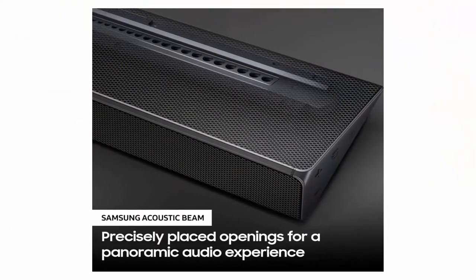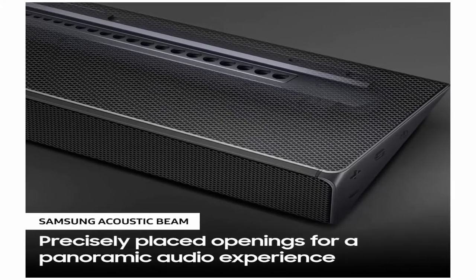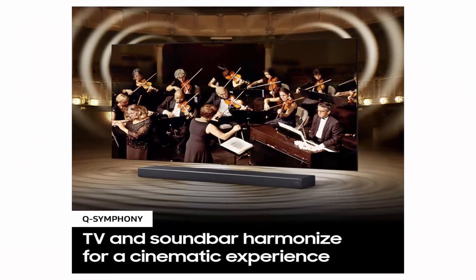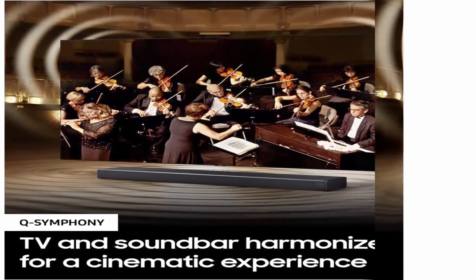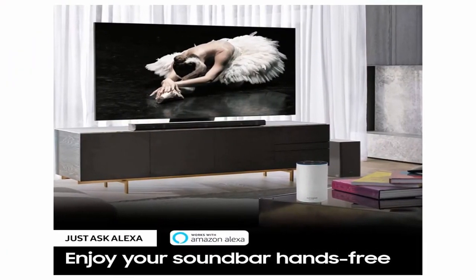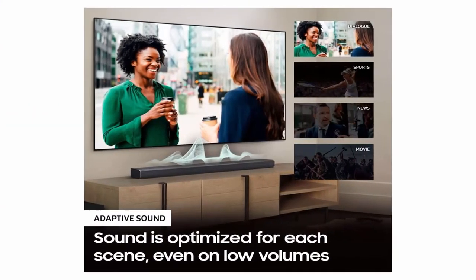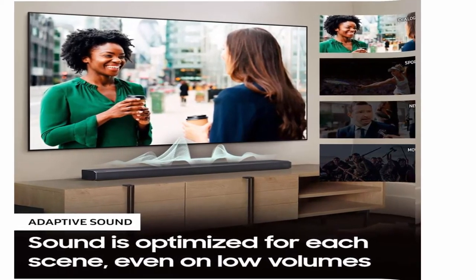Music comes alive with your voice — enjoy your soundbar hands-free using voice control through your Alexa-enabled device. Samsung Acoustic Beam technology delivers sound that seems to come from precisely where the action is happening. Adaptive sound optimizes sound for every scene, even letting you hear the quietest whispers.